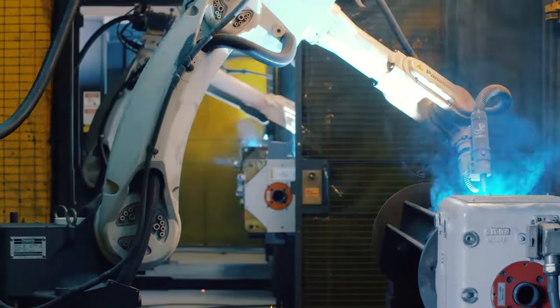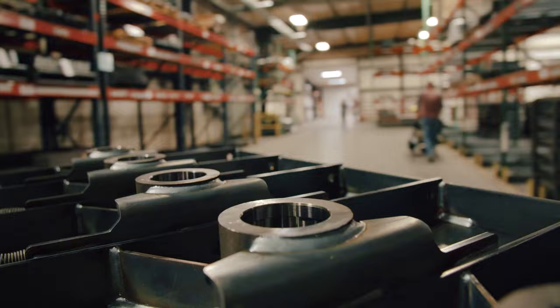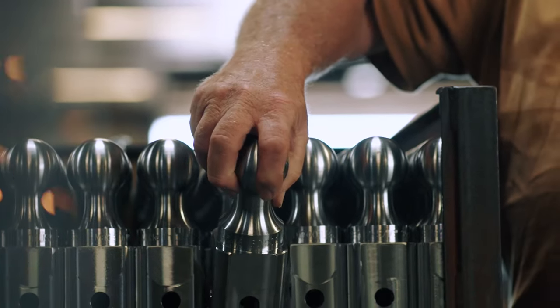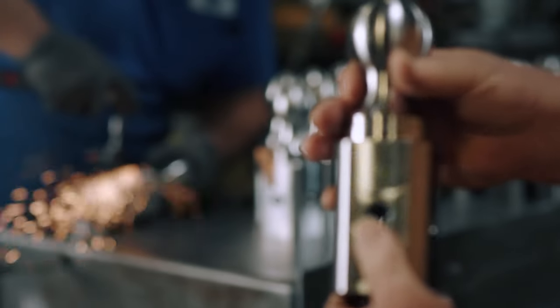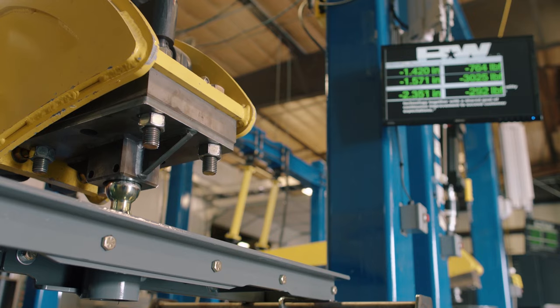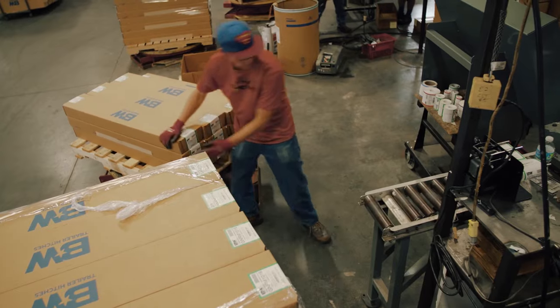One thing that makes B&W unique is our test facility lives in our factory. So when we're not testing new products and developing new things, we go out on the production floor, grab a sample out of production — maybe off a welder, maybe off a CNC machining center. We take it to the tester and we know the product we're building today passes the test criteria, and we can stand behind those products for a lifetime.